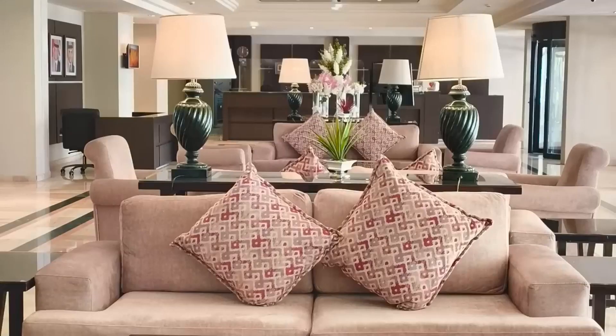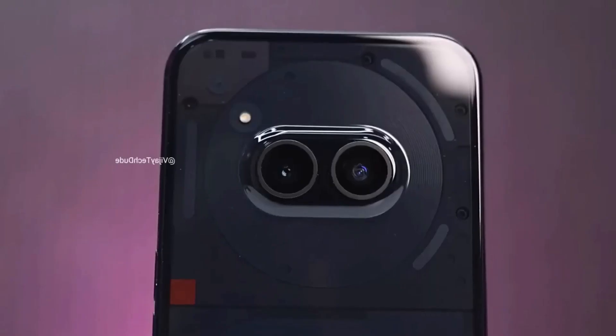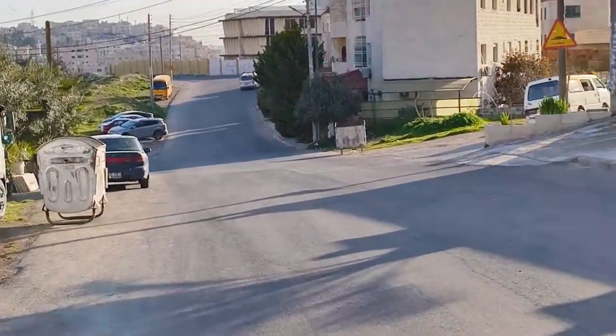Now you might be wondering: why should I pay for this? Well, think about the value it brings to your daily life. The Nothing Phone 2A isn't just a gadget, it's a companion that enhances your experiences, keeps you connected, and turns heads with its design.